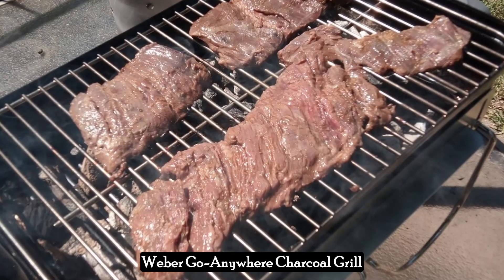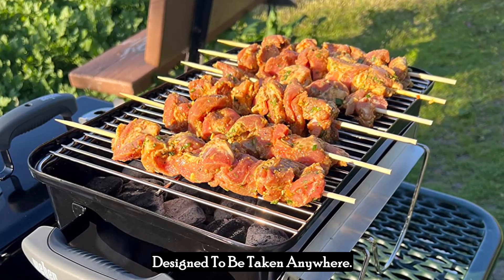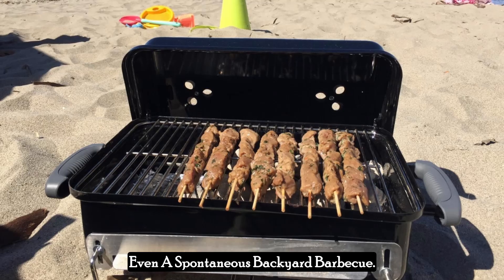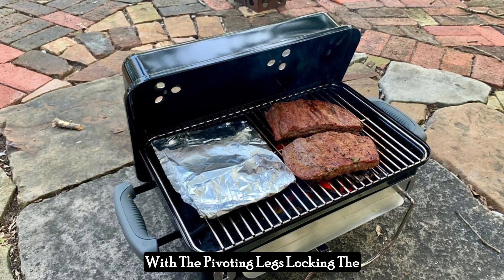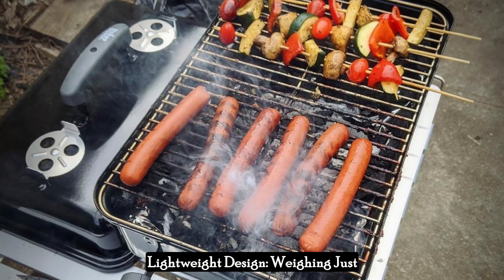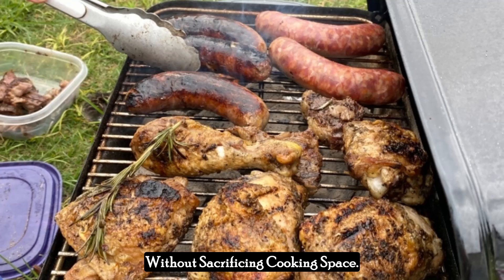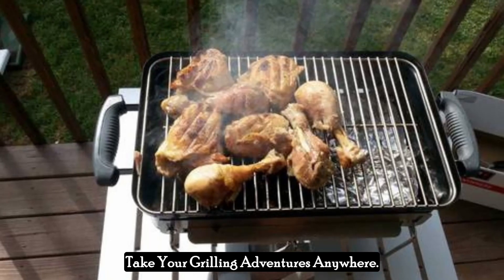One of the standout features of the Weber Go Anywhere Charcoal Grill is its exceptional portability. True to its name, this grill is designed to be taken anywhere. Its compact size allows it to fit easily into the trunk of a car, making it perfect for camping trips, tailgate parties, beach outings, or even a spontaneous backyard barbecue. The grill's dimensions are compact enough to be carried in one hand, with the pivoting legs locking the lid in place for easy transport. Weighing just over 14 pounds, this grill is light enough to carry with ease, and the carry handle makes it convenient to transport anywhere.